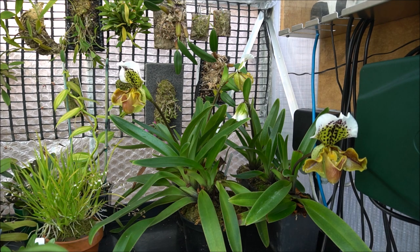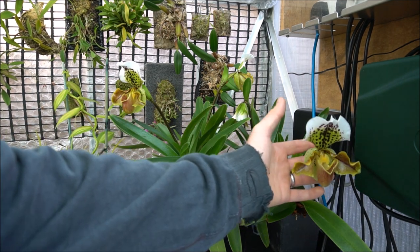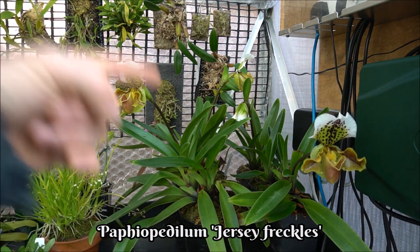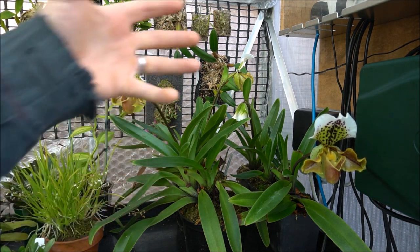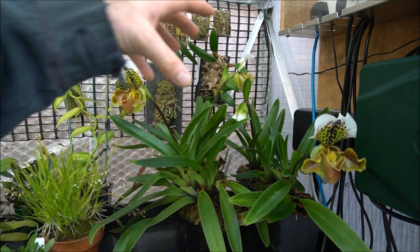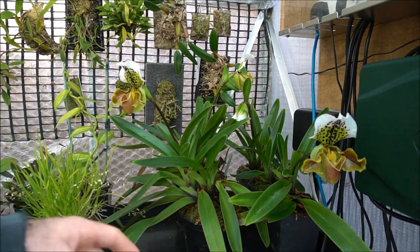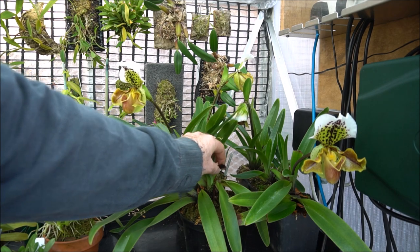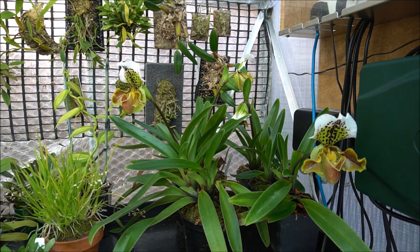Some of you may remember I had that massive Paphiopedilum. Well, this is the result of the divisions I took. This was my giant Paphiopedilum Jersey Freckles — if you know it as something else, please feel free to correct me. It was one monster plant that I'd had for years. I divided it into five new smaller plants, and then it got a fungal infection. There's still a little bit of dieback on the leaves. I sprayed the whole lot with Rose Clear — literally just went mental and sprayed everything — and that seems to have completely stopped it on most of the plants, bar a couple.